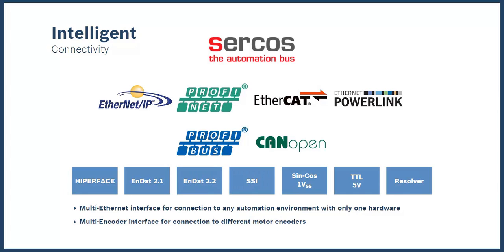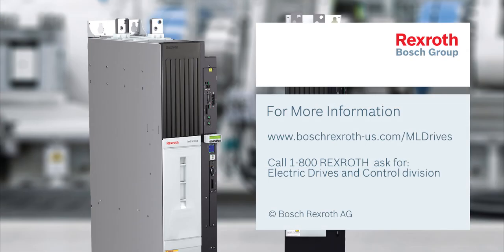We hope you learned a lot from this short video. To learn more, please visit boschrexroth-us.com/mldrives or call 1-800-REX-ROTH and ask to be directed to the Electric Drives and Control Division.